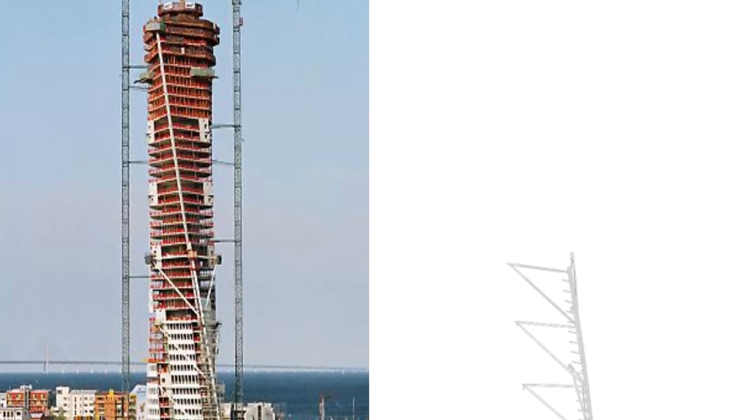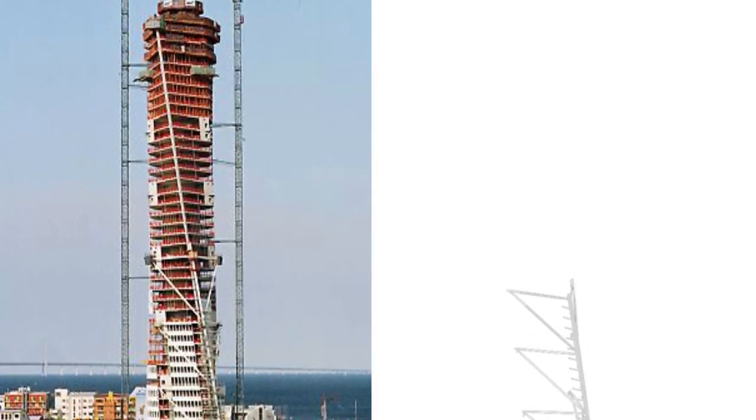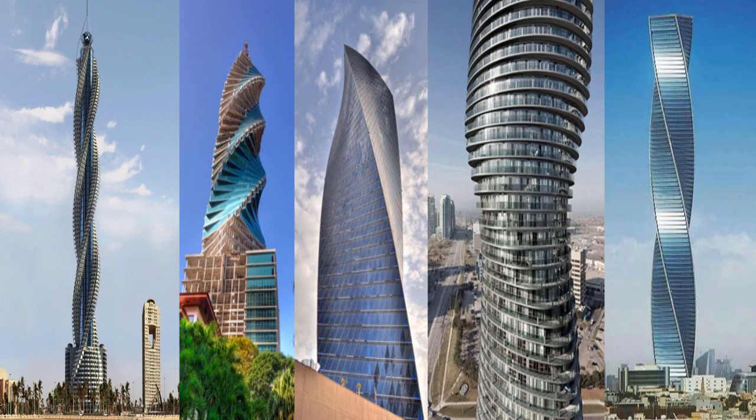It is designed to sway to prevent the building from swaying excessively due to the wind. After it was built, the number of rotating structures around the world increased.